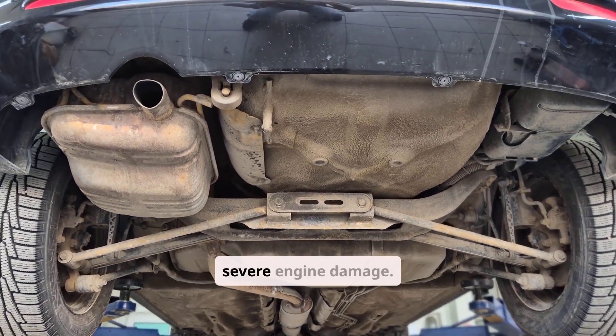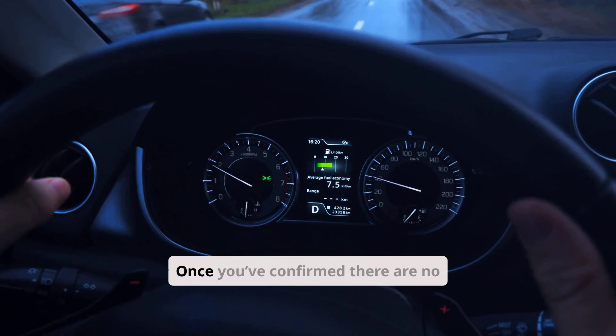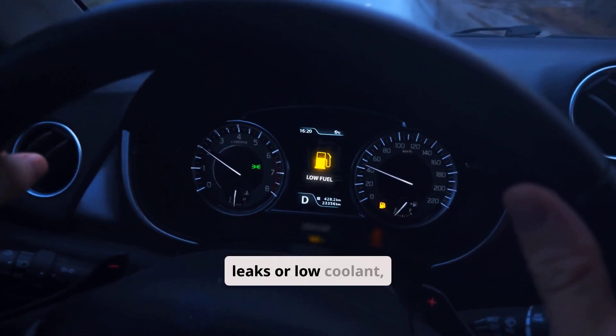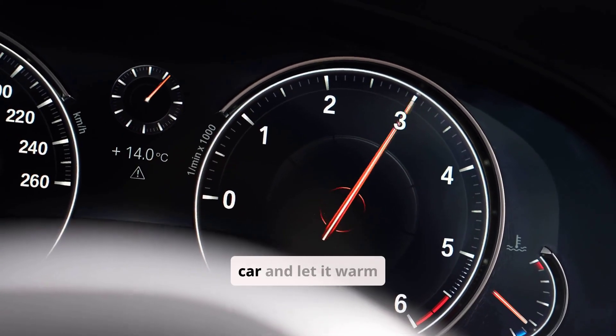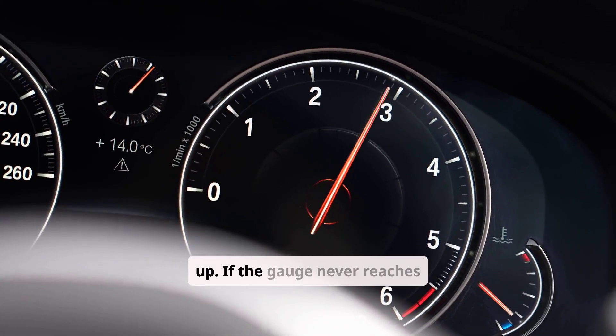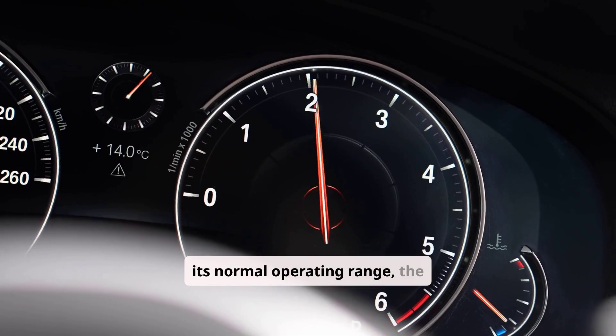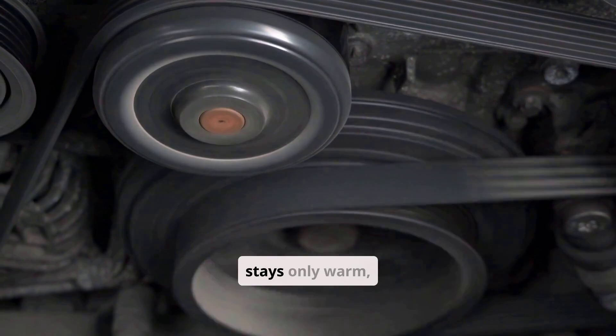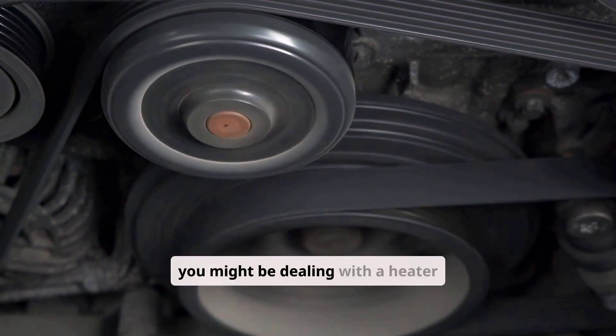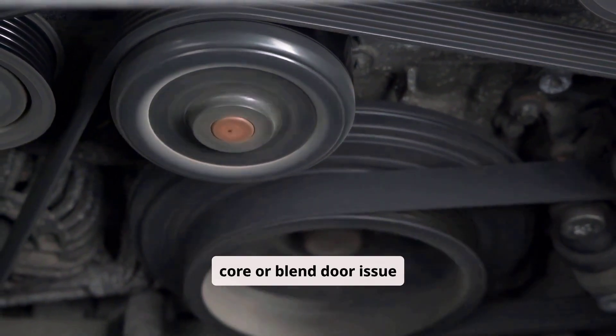Driving with low coolant can cause severe engine damage. Once you've confirmed there are no leaks or low coolant, observe your temperature gauge. Start the car and let it warm up. If the gauge never reaches its normal operating range, the thermostat may be stuck open. If it rises normally but the heater air stays only warm, you might be dealing with a heater core or blend door issue instead.